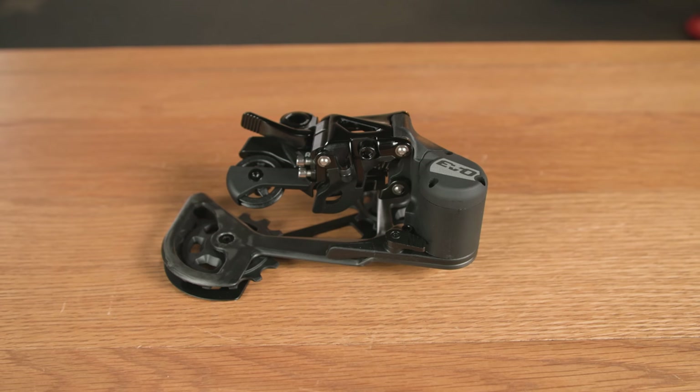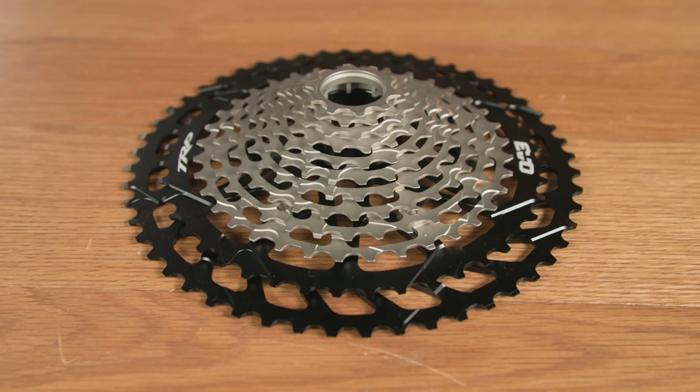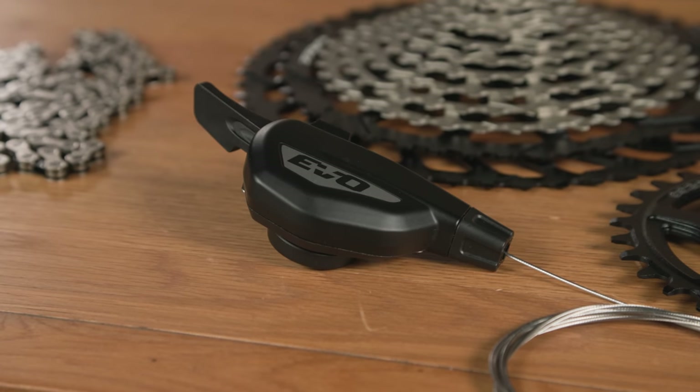While they've produced rear derailleurs and shifters before, this is the first time they've added cranksets and cassettes to the mix. There's no fancy wireless trickery here — just a good old cable-actuated drivetrain that has a few features to make it stand out from the crowd.